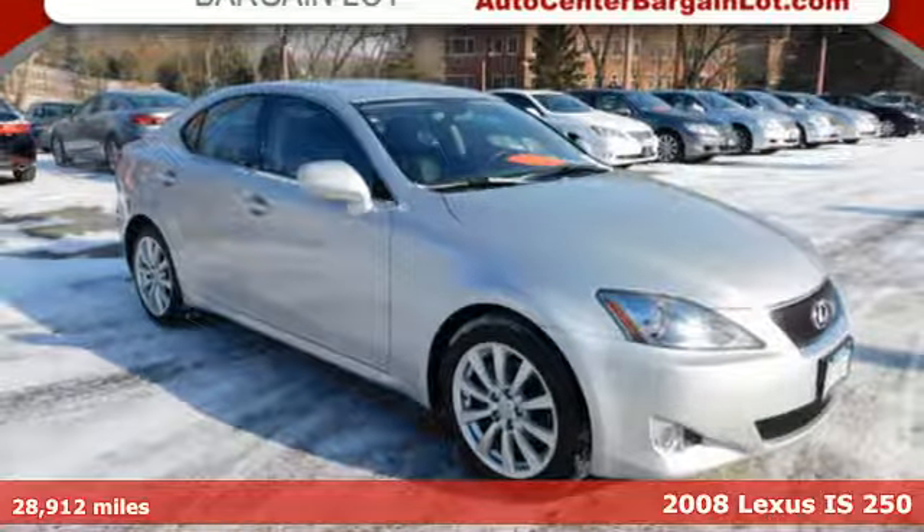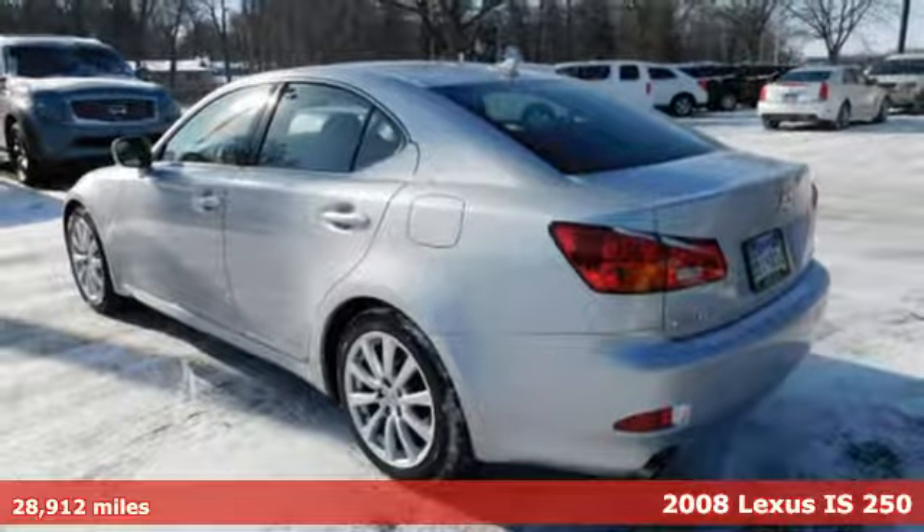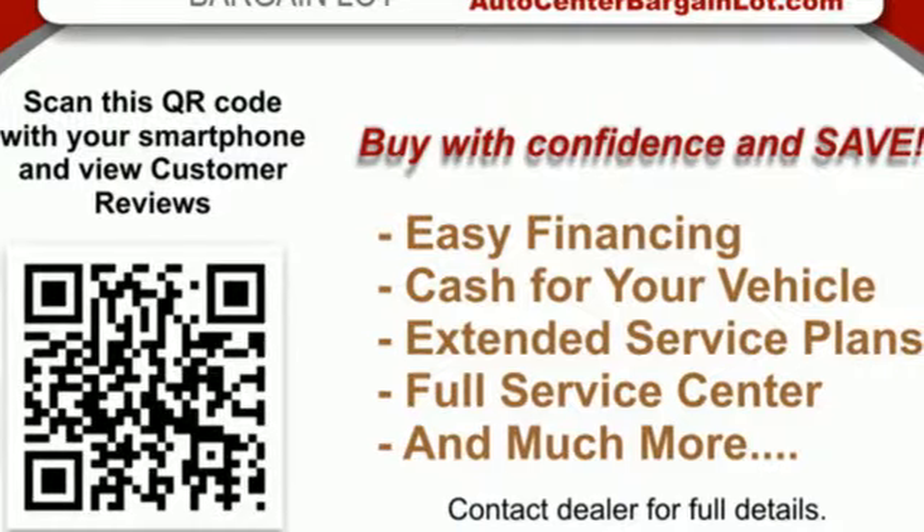It's a 2008 Lexus IS 250. For those who refuse to follow, choose your fast lane and feel the visceral connection between you and the road at the head of the pack.